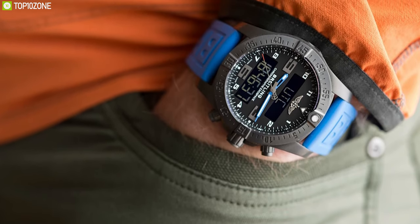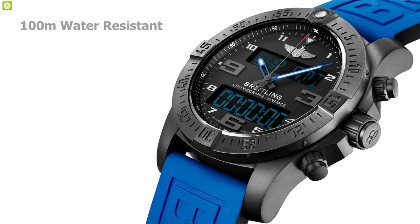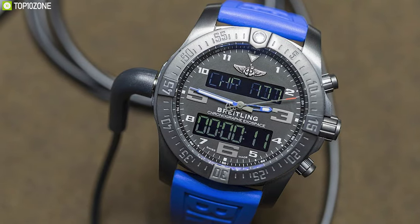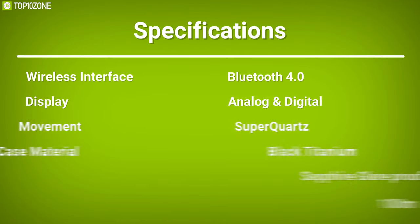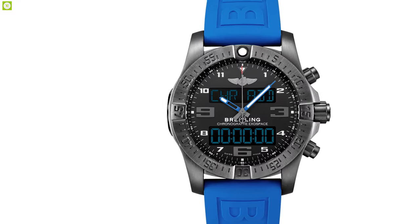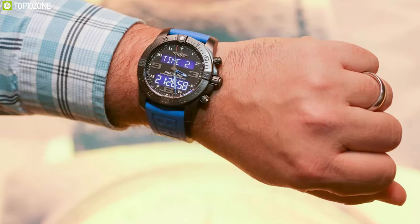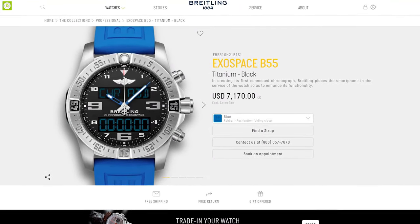With a water-resistance rating up to 100 meters, this watch has a lithium-ion battery that gives up to two months of power on a single charge, rechargeable through a magnetic connector. If you are looking for a luxurious watch that offers superior build quality and long battery run time, the Breitling Exospace B55 is the right choice, and you can get it starting at around $7,170.